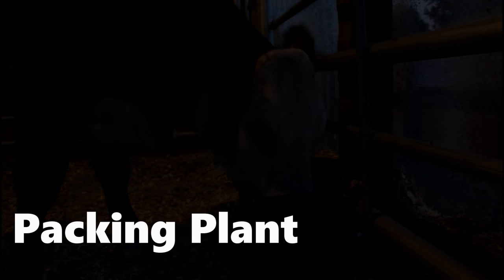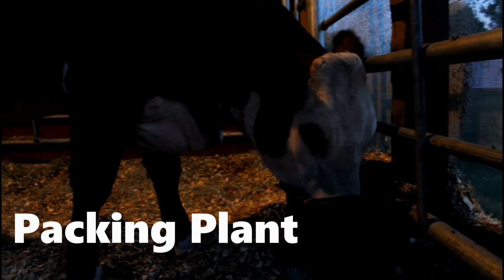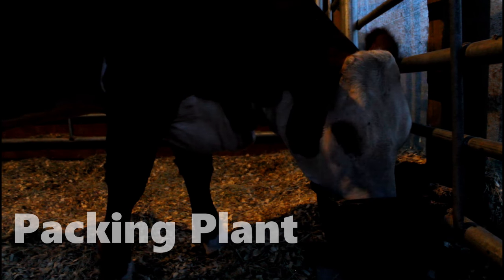Once cattle reach market weight — typically 1,200 to 1,400 pounds and 18 to 22 months of age — they're sent to a packing plant, also known as a processing facility. USDA inspectors are stationed in all federally inspected packing plants.